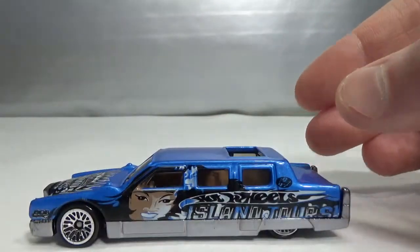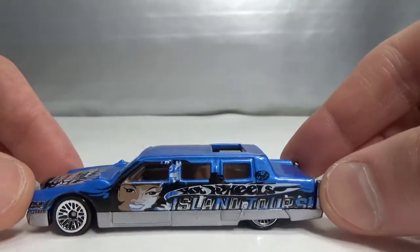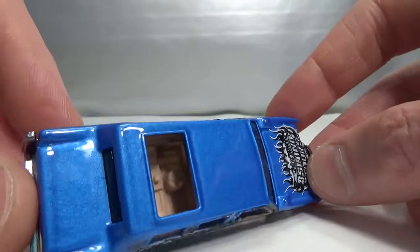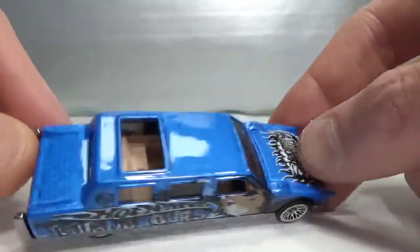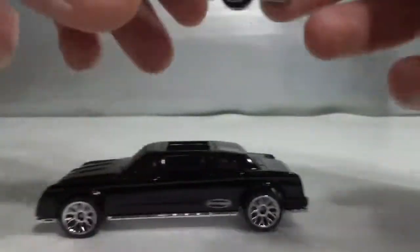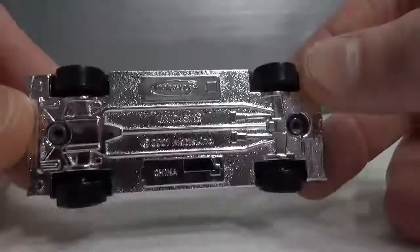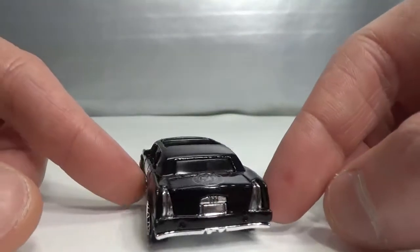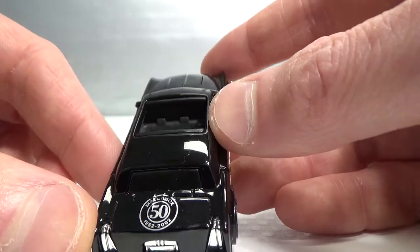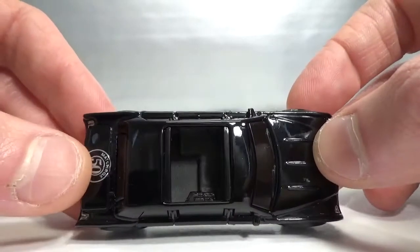We've got some limousines. This is the Hot Wheels limousine, 1990 copyright, Island Tours deco — so this might have been from a five-pack or something. Very nice blue color with a detailed interior. I like to collect limousines, that's why I also bought this Matchbox limousine, 2001 copyright. This has the 50th anniversary sticker — they celebrated the 50th anniversary in 2002-2003 and the first 50,000 cars got a sticker on them.